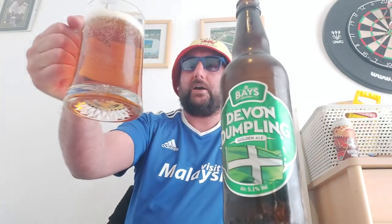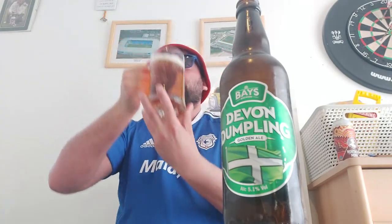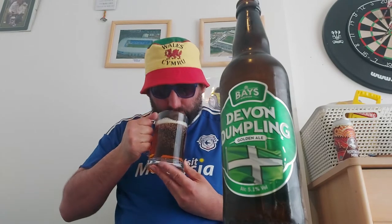The Devon Dumpling golden ale. We've got a gold and amber color with a one-finger white head, medium carbonation rising up in the glass. And the aroma — just hoppy, really.